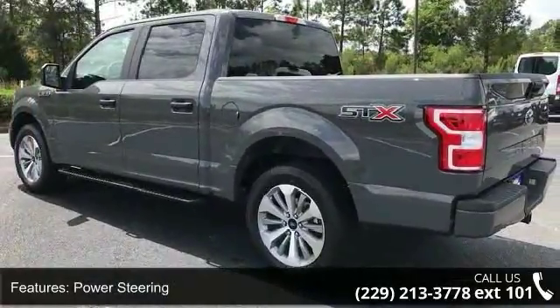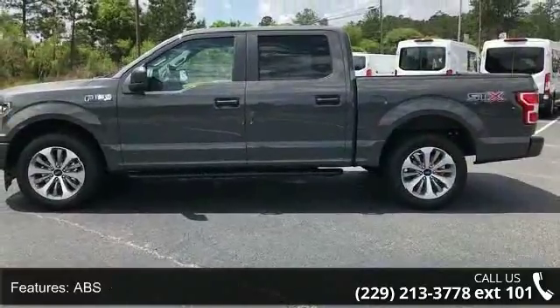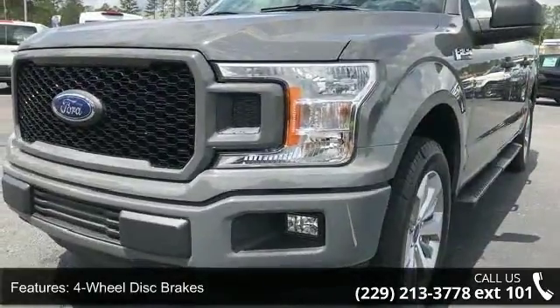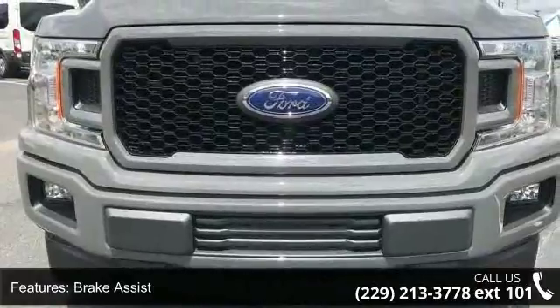Or up to 7,000 LBS on the 3.5L EcoBoost engine (99G) and 5.0L V8 engine (99S). Also included: smart trailer tow connector and 4-pin/7-pin wiring harness, and a 3.15 axle ratio.